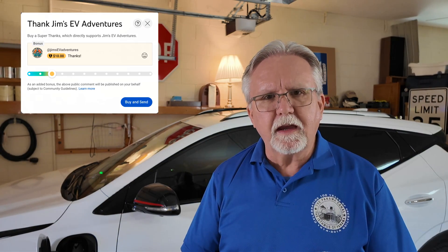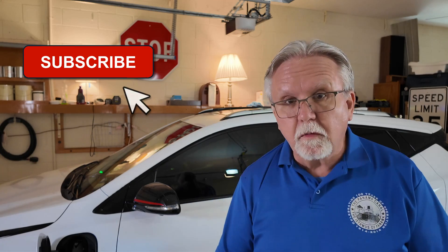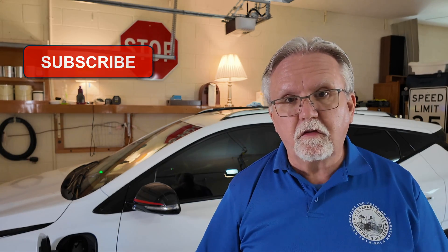Let me know what you think in the comments below. What can help us make the shift away from our dependence on foreign oil? Do you already drive an EV? Are you considering an EV? Do you encourage others to at least consider an EV when it's time for their new car? Put your comments below, and if you're not already subscribed to this channel, please do subscribe. If you know someone who's considering making the switch to an EV, share this video with them.